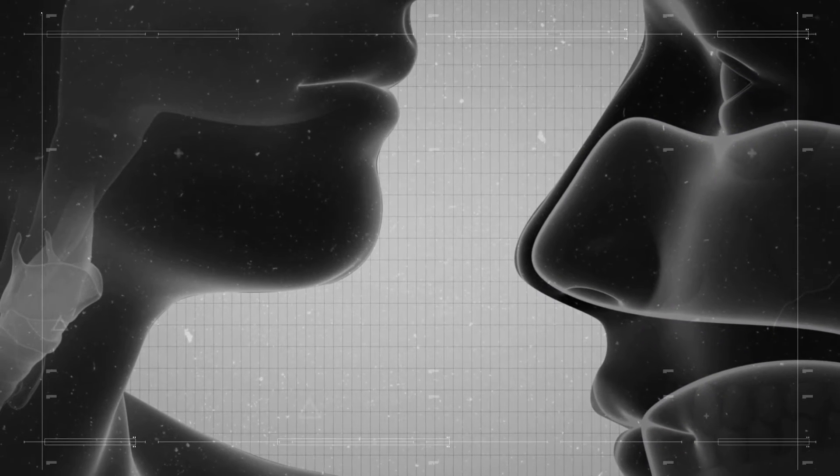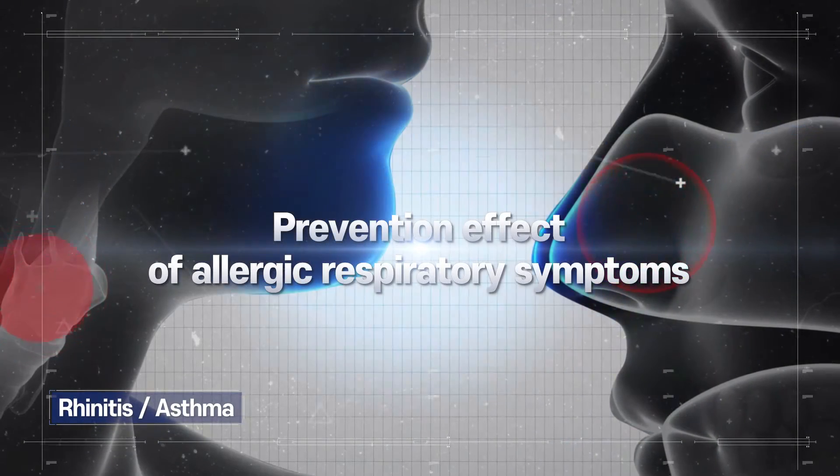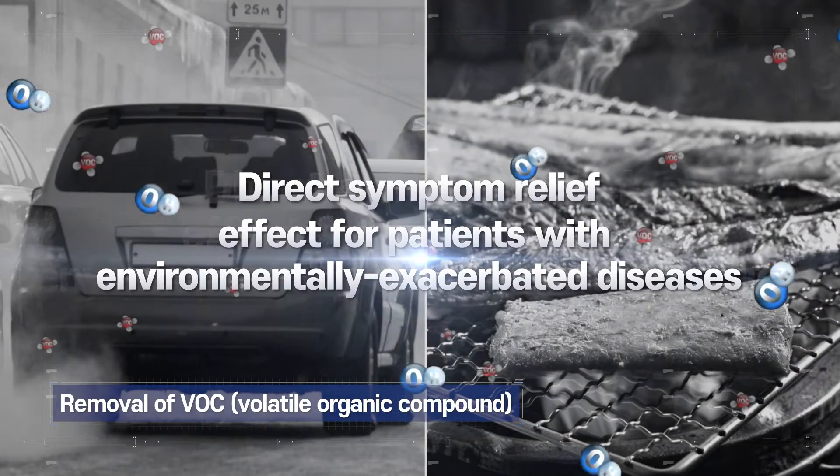This excellent disinfection power not only prevents various allergic respiratory symptoms such as rhinitis and asthma, but also effectively removes volatile organic compounds that cause environmental diseases.